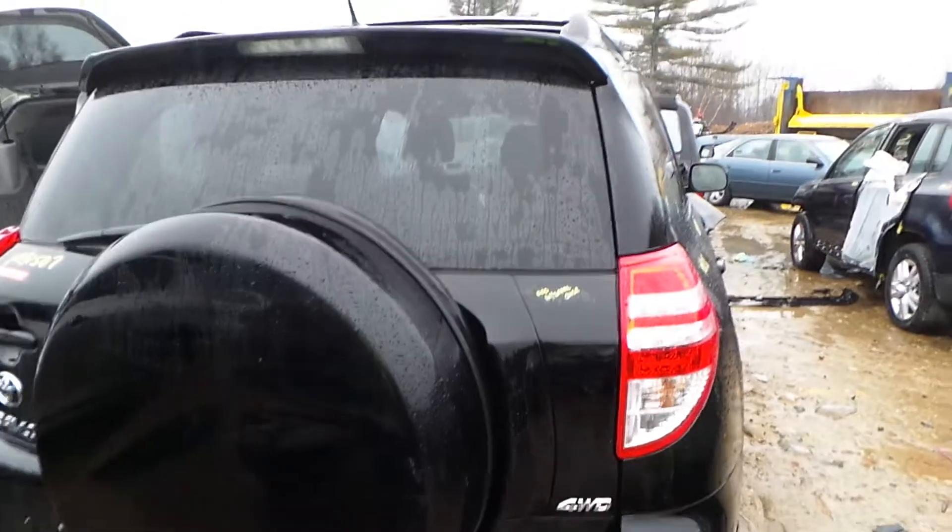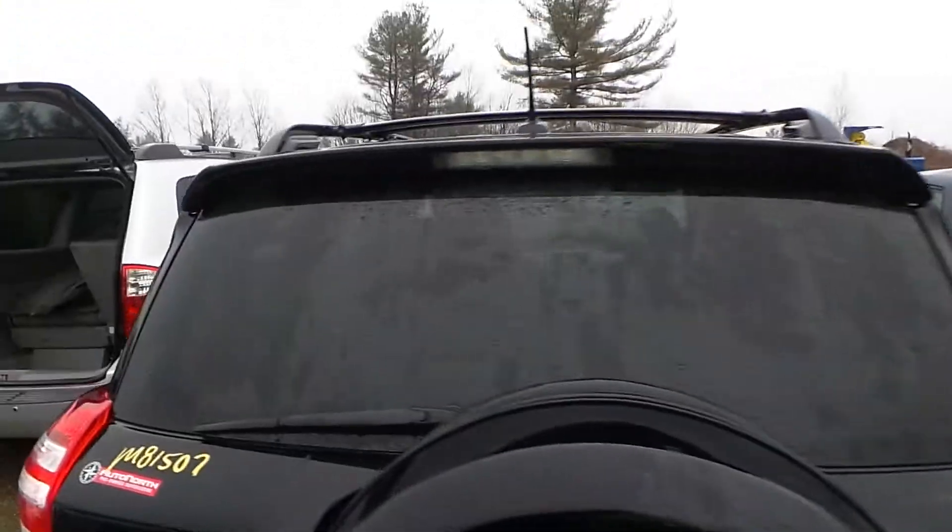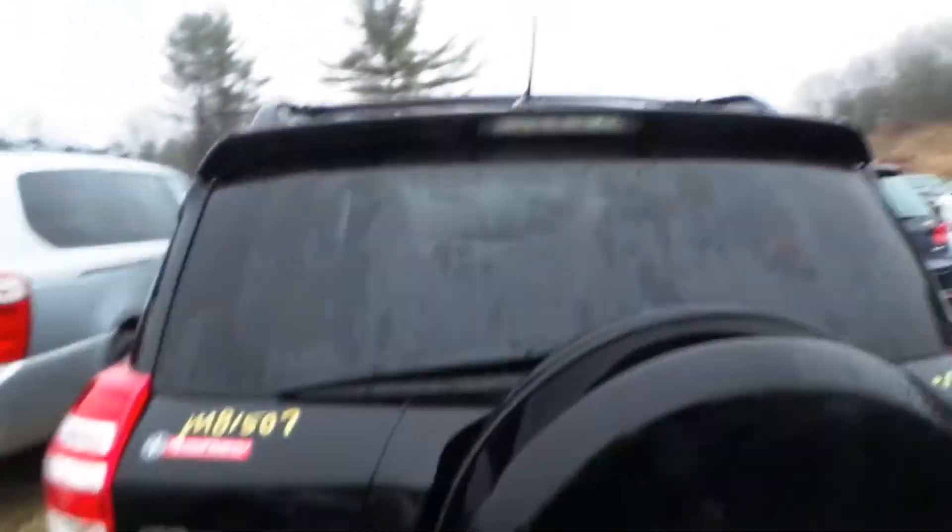The rear back door is triple zero insurance quality showing no damage. Comes with hinges, tire cover, and spoiler.